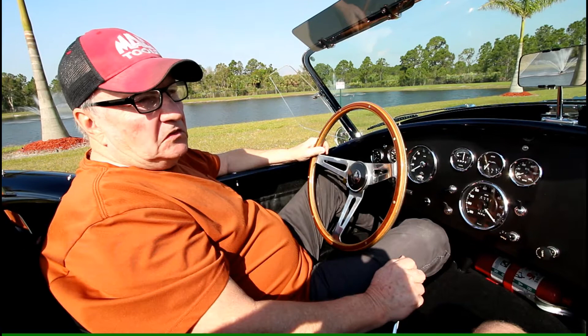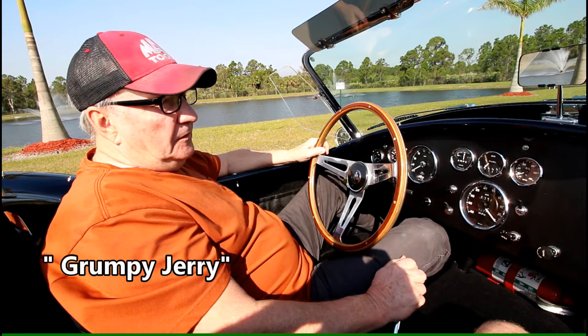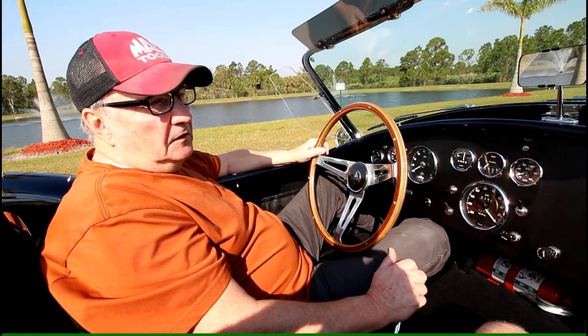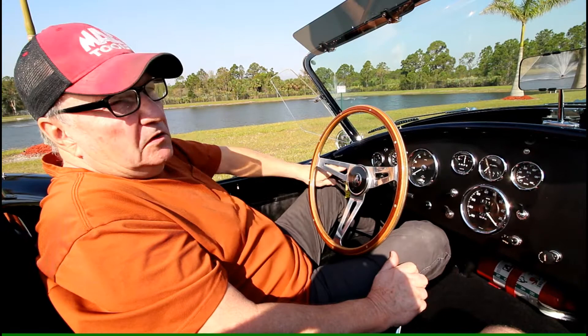Today we have the 1966 AC Cobra out. We're getting it ready to go to the Mealy Island Car Show this weekend — getting it out, getting it finished up. It's a real privilege. It's a rare car. It is a correct Cobra. It has the big 427 side oiler motor in it, 4-speed, and boy, it's just an awesome car. Put the tune up on it, taking it out, just giving it a little run. We'll let you listen to it.